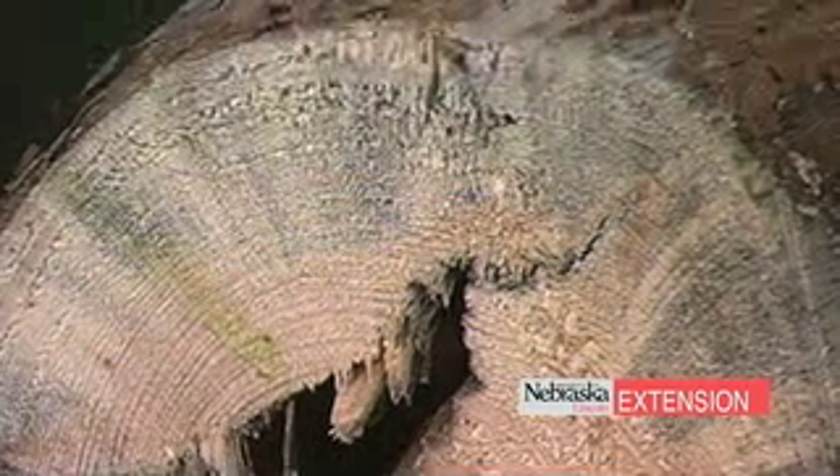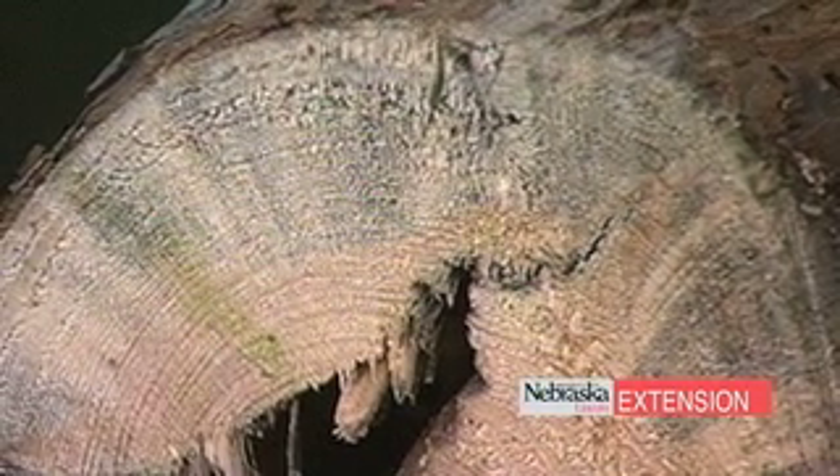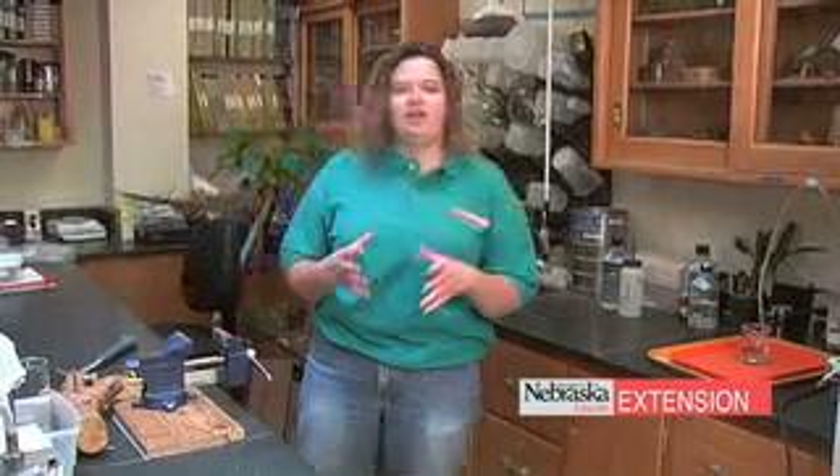It's also just good neighborly practice to cut those trees down promptly. The next step is to actually confirm whether you have pine wilt in your landscape and whether you need to remove that tree — and it's a very simple task to sample for pine wilt.